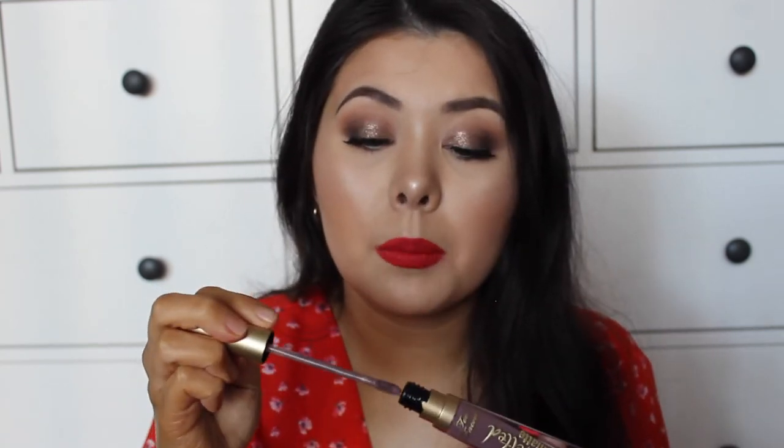I also got the Too Faced Sweet Peach Glow Palette — I've been wanting it for a while so I picked it up around my birthday. It's like one of those Neapolitan palettes with a bronzer, blush, and highlighter, and it just looks gorgeous. I also got one of the Too Faced Melted Matte Liquid Lipsticks in the shade Granny Panties — basically a gray-purple. I wore it once and it was more gray than I expected, but I really like the formula and it lasts a long time.